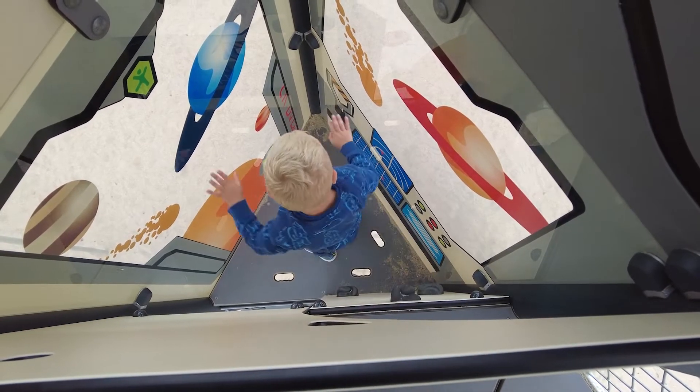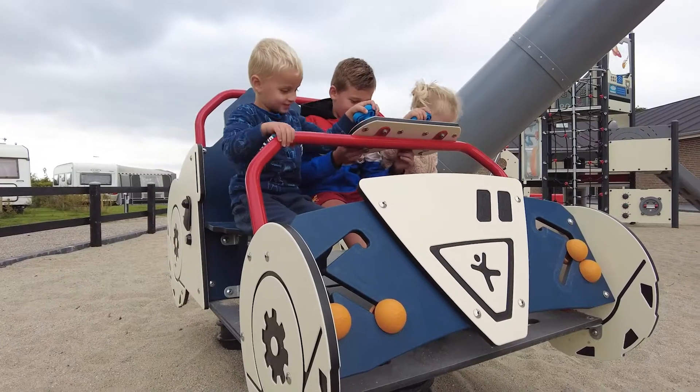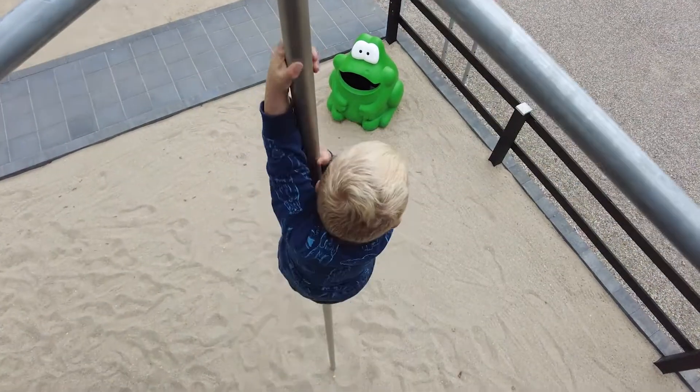This campsite is built from scratch — this is only phase one. We will build two more playgrounds with space being a continuous theme. One is going to be smaller, and one is going to be even bigger.